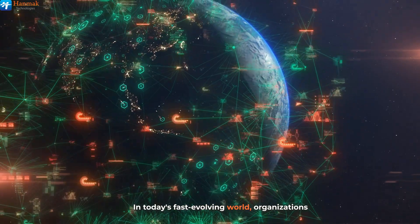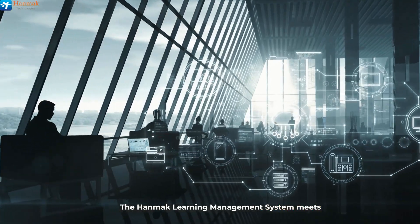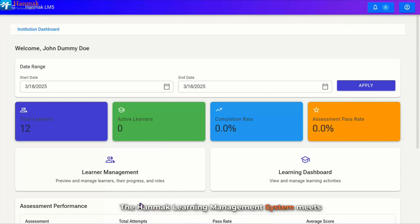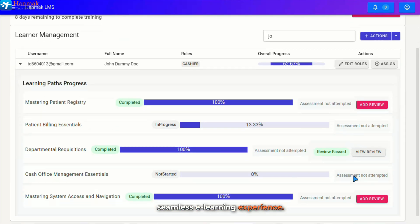In today's fast-evolving world, organizations require efficient, scalable training solutions. The HanMack Learning Management System meets this need by delivering an interactive, seamless e-learning experience.